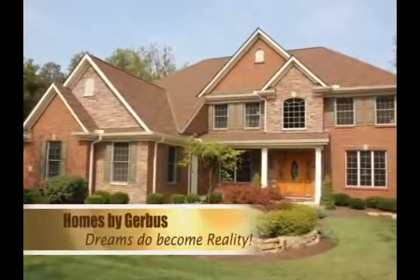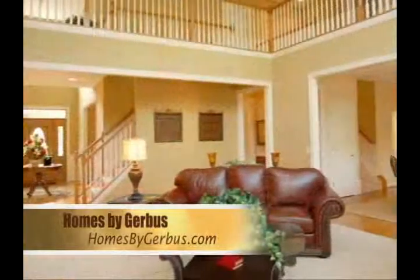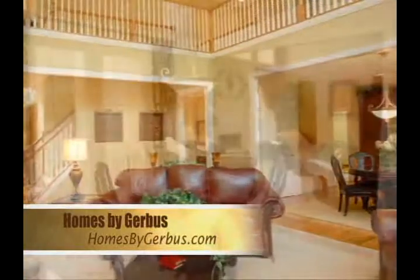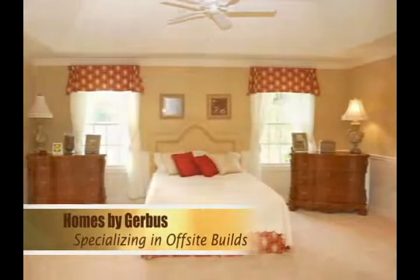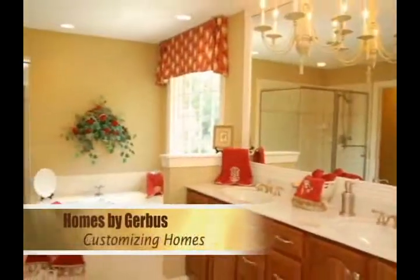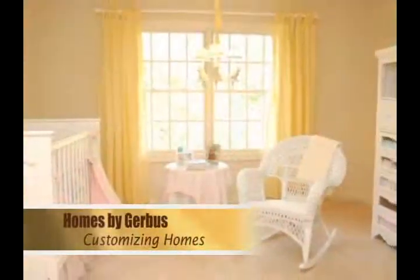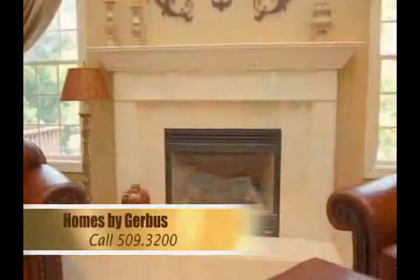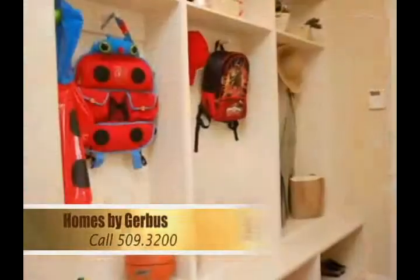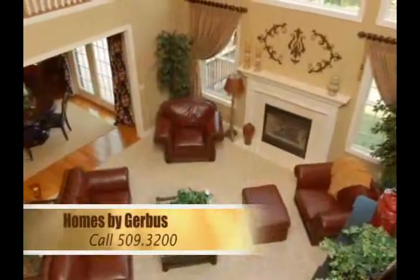Dreams do become reality with Homes by Gerbis. For two decades, the perfect blend of old-world custom craftsmanship and traditional values define our company in the greater Cincinnati area. Specializing in off-site builds using your choice of lots, we partner with you to customize the home of your dreams. Our ultimate reward is taking pride in making your dream home a reality. Visit our fully decorated model home in Loveland. Call us at 509-3200 to set up an appointment. You'll see firsthand you can trust us. Homes by Gerbis, building homes of distinction.